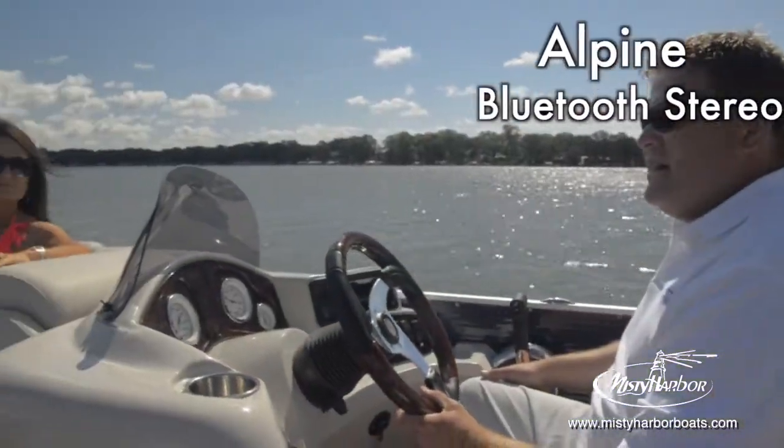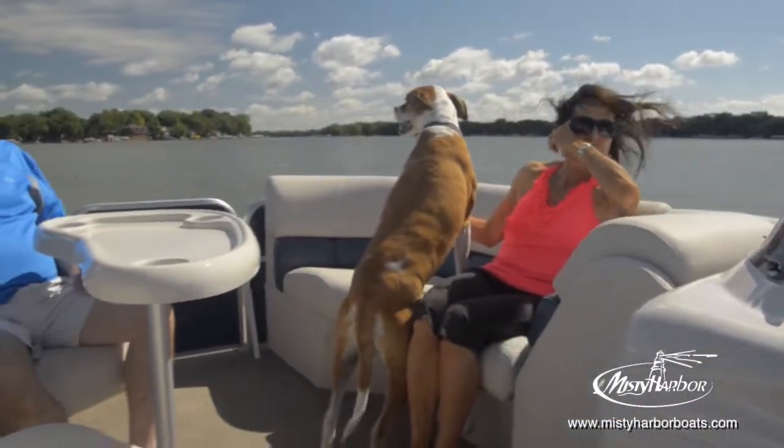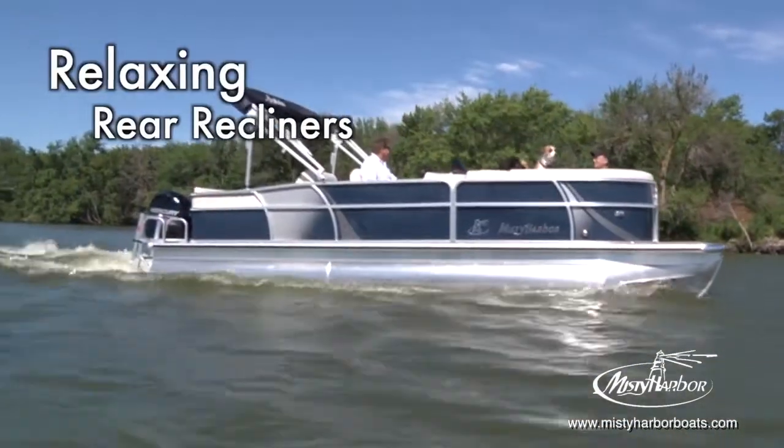An Alpine Bluetooth stereo system provides your soundtrack on the water, while two rear recliners comfortably allow a good stretch and nap as you catch some rays.